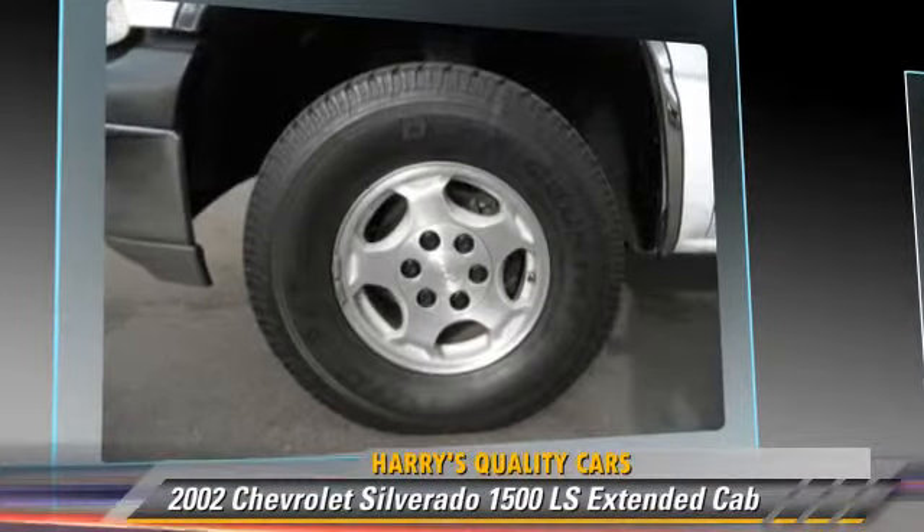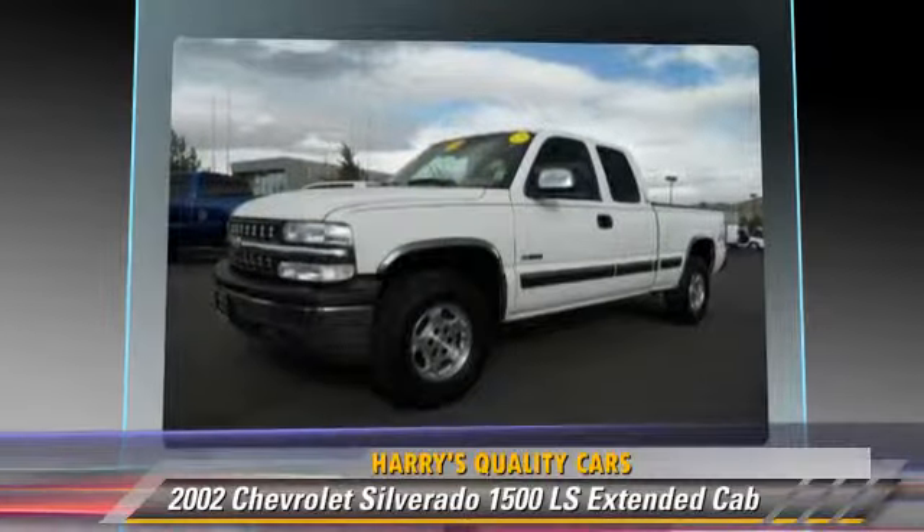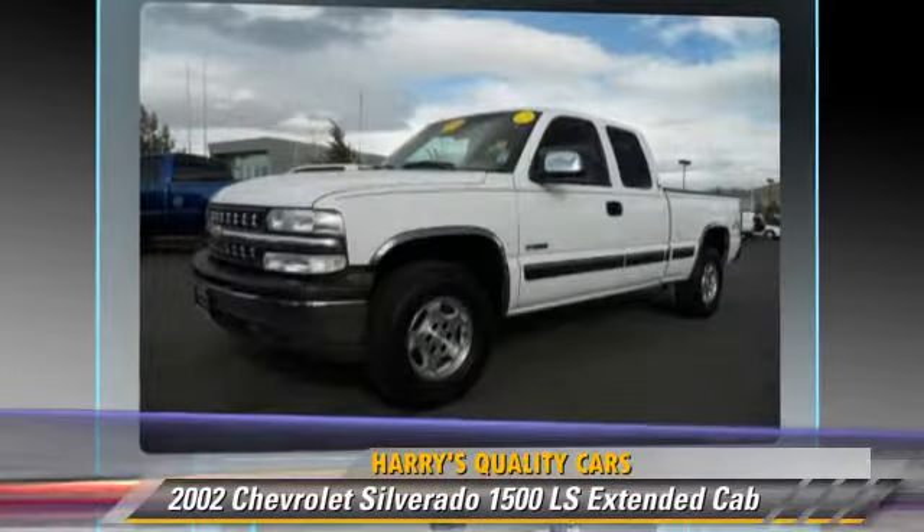Comfort and convenience features include power mirrors, power door locks, and cruise control.